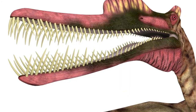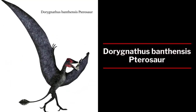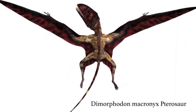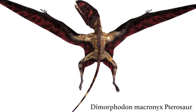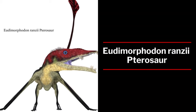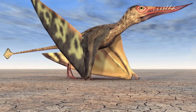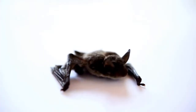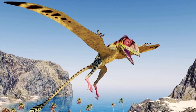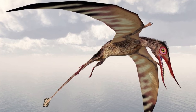The basal pterosaurs are the Rhamphorhynchoidea — smaller animals with fully toothed jaws and long tails. Their wide wing membranes connected to their hind legs, which would have allowed some maneuverability on the ground but with an awkward sprawling posture. I kind of picture them walking like big bats — that's probably not accurate, but it's how I picture them. They were better climbers, with flexible joint anatomy and strong claws to grip and move around.